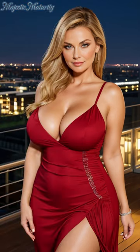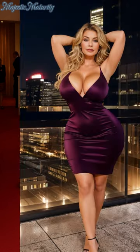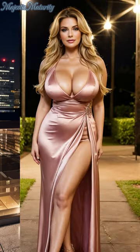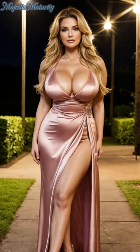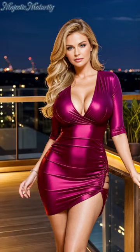The beauty of the pleated dress lies in its versatility. 2024 sees these dresses in a variety of lengths, from flirtatious minis to elegant maxis, ensuring there's a pleated style for every occasion. Color trends range from soft pastels and earthy neutrals to vibrant jewel tones, offering a palette to match every mood and season.